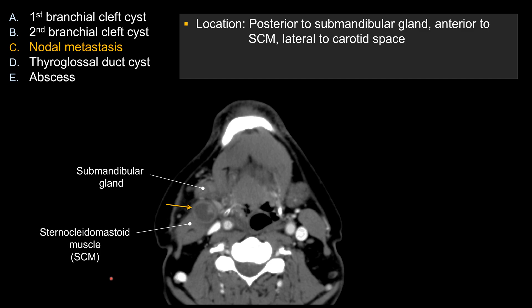So by location alone, this is actually a classic location for second brachial cleft cyst. The location for that is good. However, remember this patient is a 50-year-old male. The age matters because brachial cleft cysts tend to occur in kids.